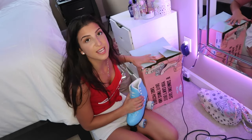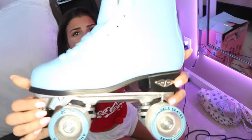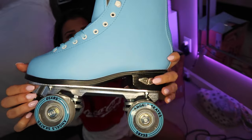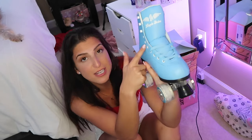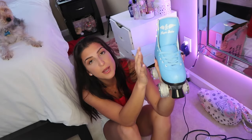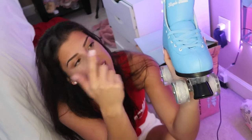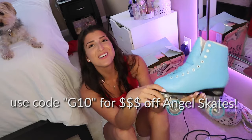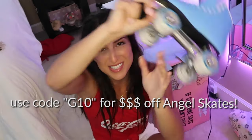I also have this box from Angel Skates. They sent me these really cute blue rollerblades. I'm so excited to play with them. They have little angel wings and the wheels have sparkles in them. If you're interested in rollerblading or want to cop a pair, definitely go through Angel Skates. They have the most high quality rollerblades and the best colors. Go to angelskates.com and use my code G10 to save some money.